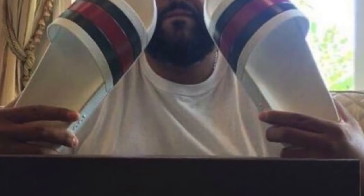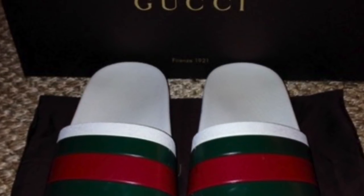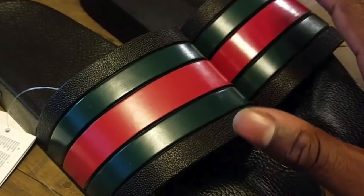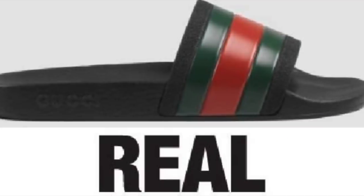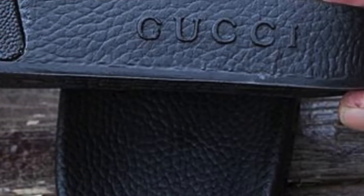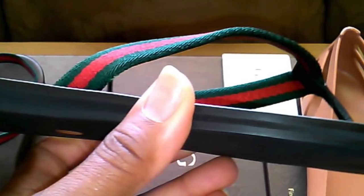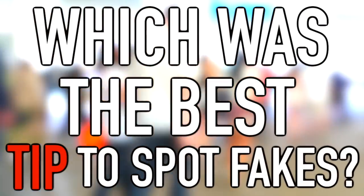Next up is Gucci flip-flops. These flip-flops became massively popular after Future mentioned them in his song 'Thought It Was a Drought.' Since then they've been an icon in hip-hop, leading to people spending $150 on a pair. But many are getting ripped off because of how many fake Gucci flip-flops are out there. The texture must not be too glossy — glossy means fake and cheaply made. Many fakes are made of a foamy material. Also, on the side of the shoe the word Gucci should be printed coming out — this is expensive to do, so on fakes they usually just print the word into the shoe.